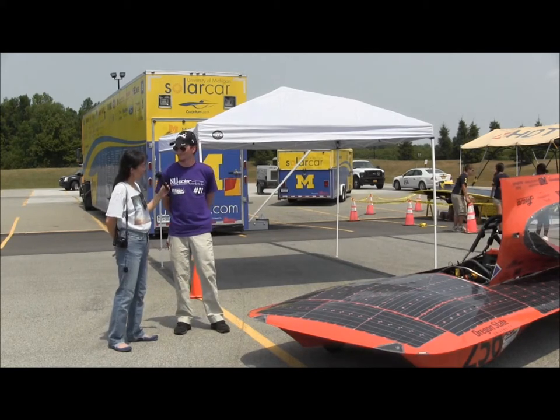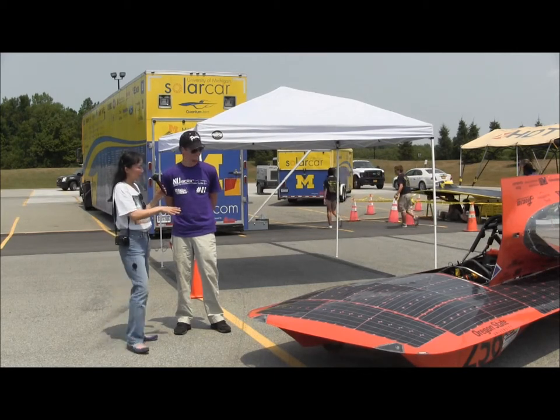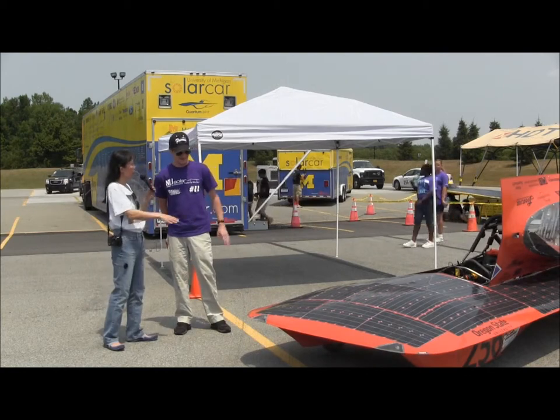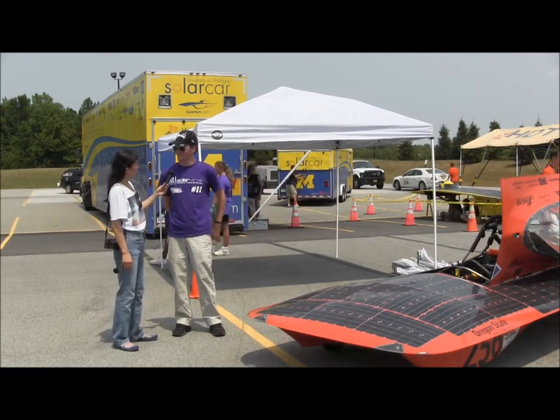We noticed that the solar industry as a whole has that cooperative trend. Any reason for the orange color? Is that the school color for Oregon? Yeah, the school colors for Oregon State are black and orange — normally I'm wearing an orange shirt.